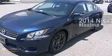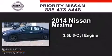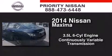This is a brand-new 2014 Nissan Maxima. It has a 3.5-liter six-cylinder engine and a continuous variable transmission.